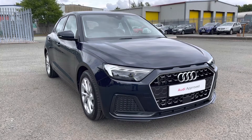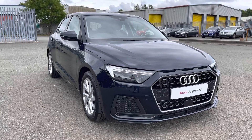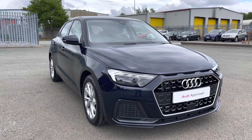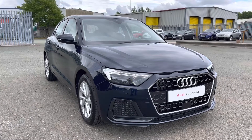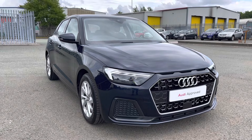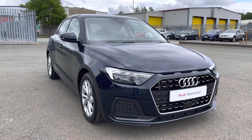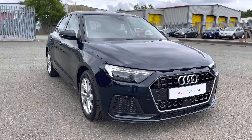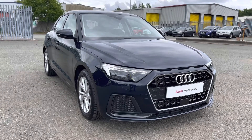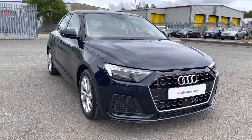Hi, this is George from Preston Audi and today I'll be taking you on a 360 degree walk round of this approved used Audi A1 Sportback Sport with the 30 TFSI 116 PS engine and S-Tronic gearbox. As it's an approved used Audi, it comes with one year warranty and one year of roadside assistance, and the MOT on this car runs out on the 2nd of March 2023. If you're interested in this beautiful car, please contact us on 01772 911 340.